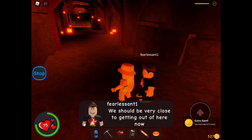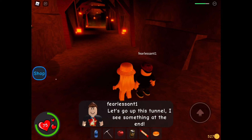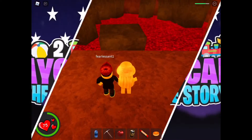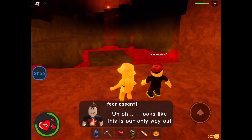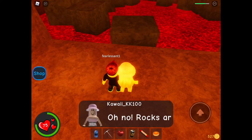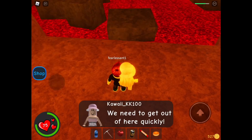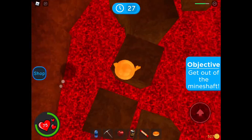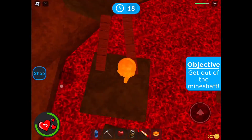We should be very close to getting out of here now. Let's go up this tunnel — I see something at the end. What if that's above ground? Uh oh, it looks like this is our only way out. The exit is up there above — lava! Oh no, rocks are falling! We need to get out of here and quickly. I would say we only have about 30 seconds until this place collapses to the ground.